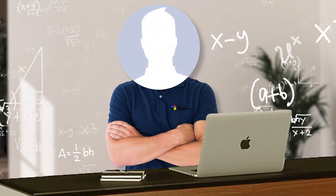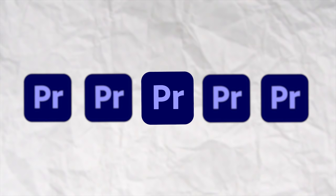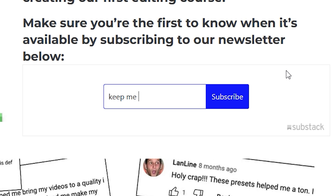If you're an editor looking to enhance your videos, then look no further. I'm giving away five of my essential Premiere Pro presets, and getting them is super easy. All you have to do is sign up for my newsletter on Substack, and a download link will be sent straight to your inbox.